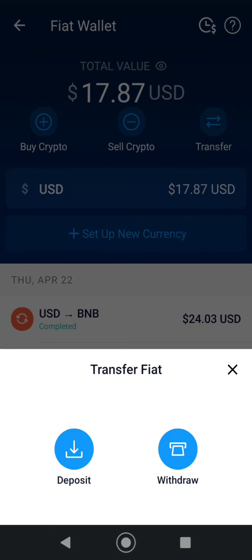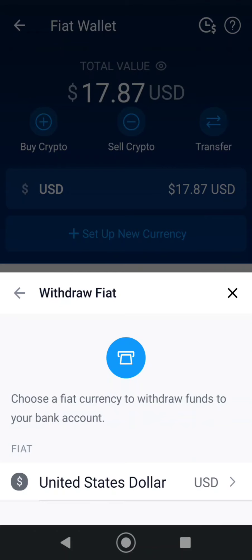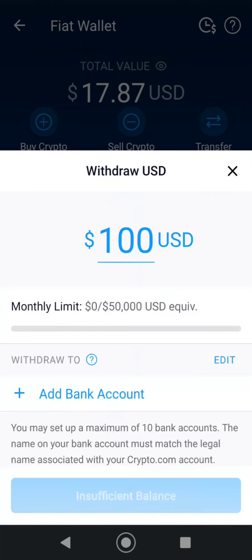So you hit Transfer, then hit Withdrawal. You want to hit whatever your currency is — USD, pounds, whatever. And then right here you want to add a bank account. I haven't actually withdrawn any money from crypto.com — I've moved crypto around, moved it to fiat wallet, moved into other crypto, moved it to other places, but I haven't actually withdrawn any money.